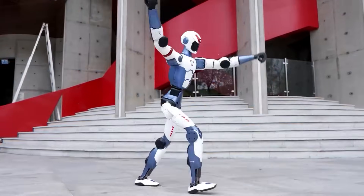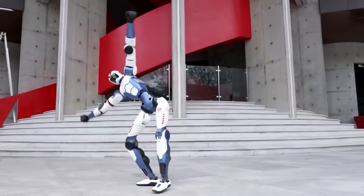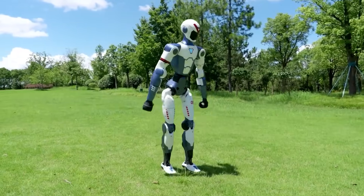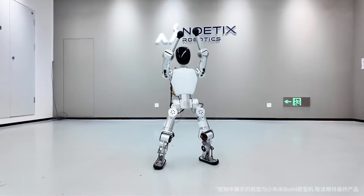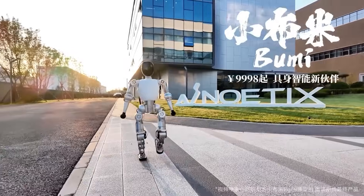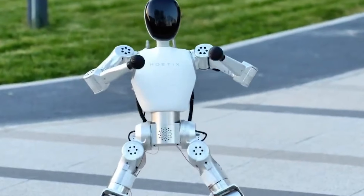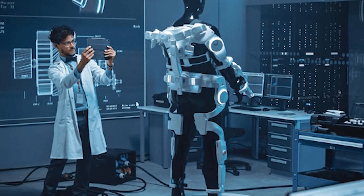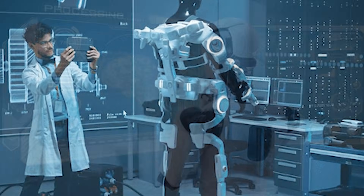Just a few months ago, the Unitree R1 had made headlines for being the first affordable humanoid at $6,000 — and that was considered a steal. But Boomy took that price tag, crushed it, and made the industry stop and stare. For context, this thing can walk, wave, recognize faces, respond to speech, and even dance to a beat — all without requiring an expensive lab setup or industrial gear.